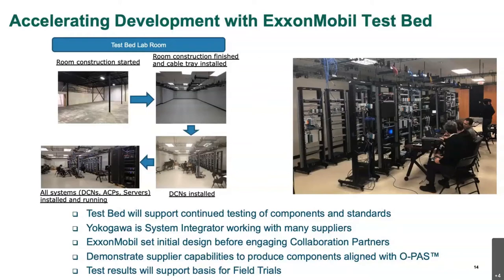It's a bunch of racks put together with various components from various suppliers. The focus of OPA really is to be able to create a system out of heterogeneous parts. We use the testbed to demonstrate the capabilities of the parts, qualify the vendors and their components for usage in the field trial, and work out our design and architecture details and questions we may have. The testbed's goal is to get us ready for field trials.